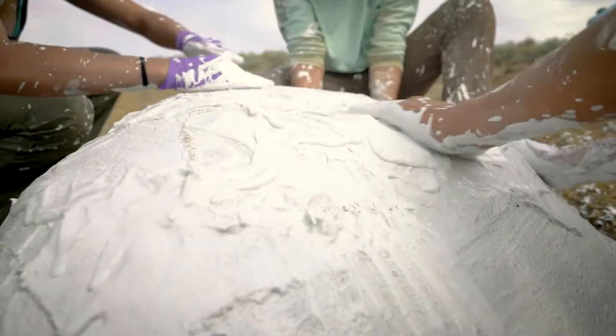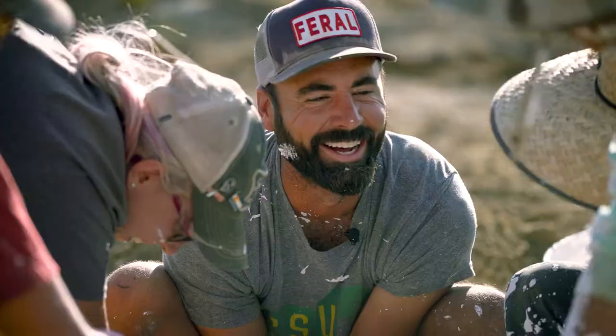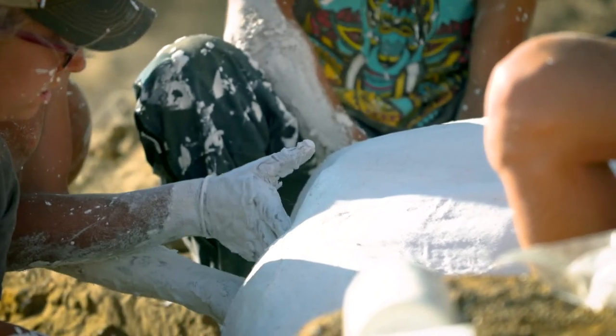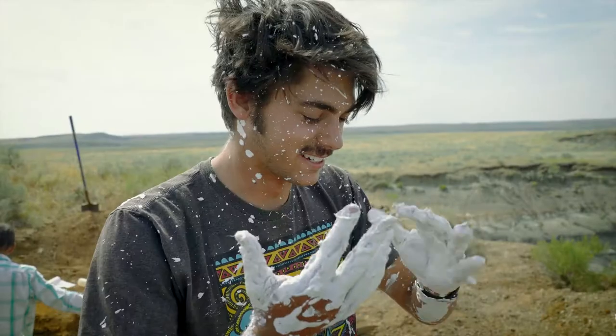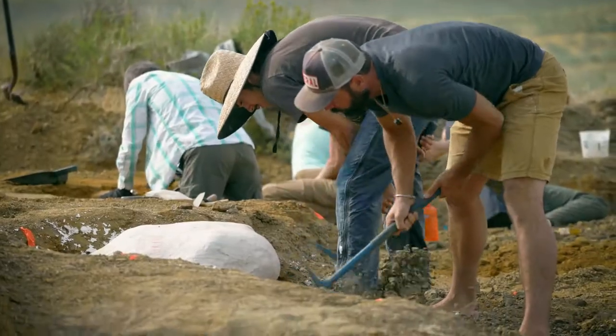For me, doing paleontology — I love the dinosaurs, I love looking at fossils, I love learning about the Earth and the Earth's history, but a really big component of that is working with people. I can guide them along the same journey that I'm on, and we can learn about a site together.